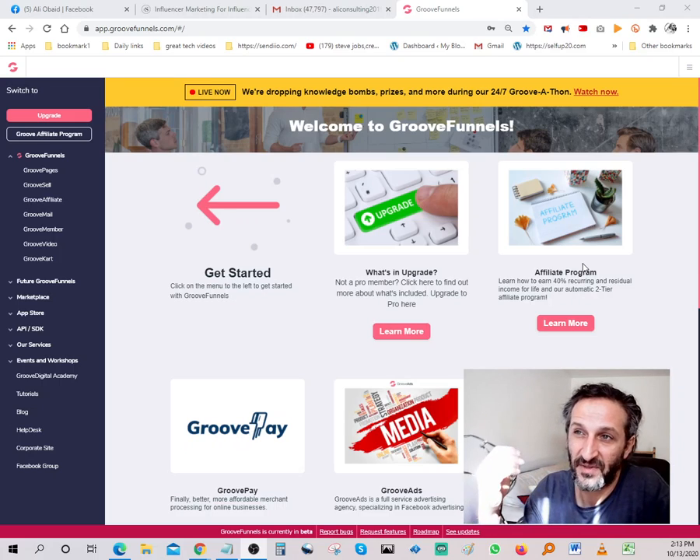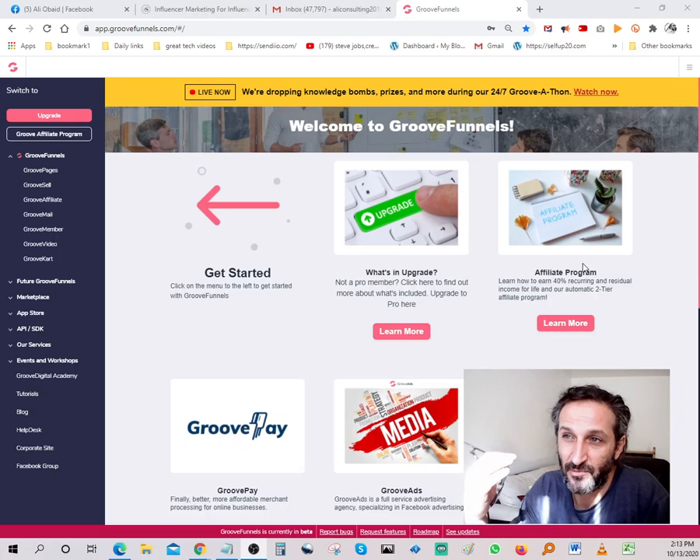The first step you need to take in your online business journey is to have a web page that displays what you offer, what you sell, or what you promote. If you look everywhere else, it's not free — but with GrooveFunnels, it's 100% free.